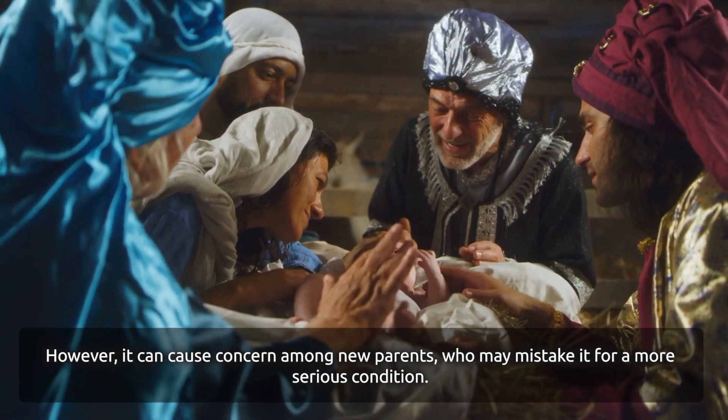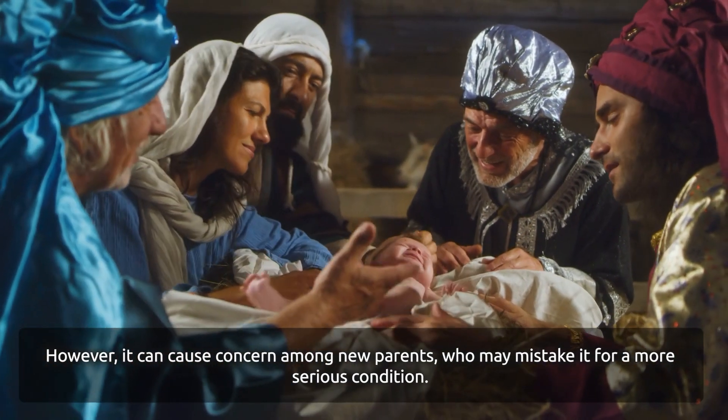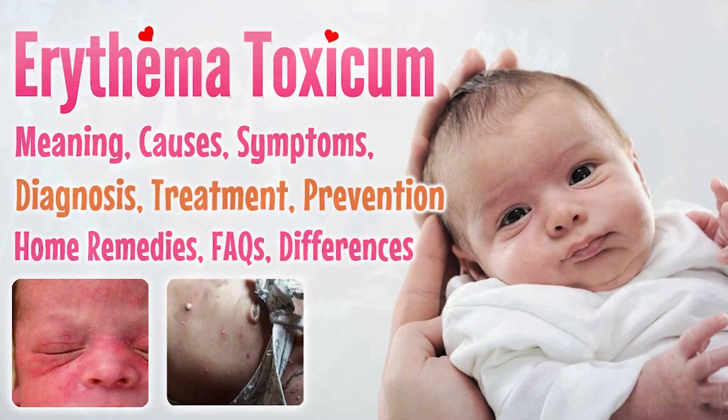However, it can cause concern among new parents who may mistake it for a more serious condition. In this video, we will explore Erythema Toxicum: its overview, meaning, causes, signs and symptoms, diagnosis, treatment, home remedies, and frequently asked questions.